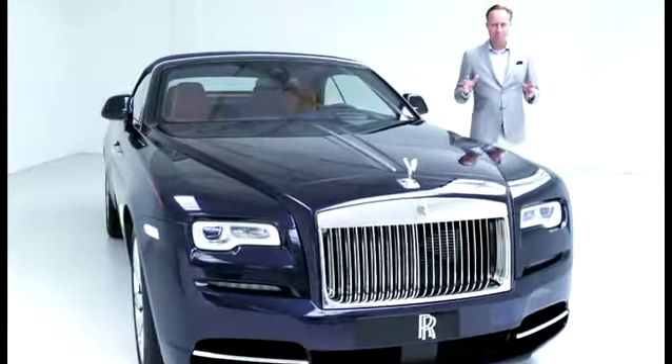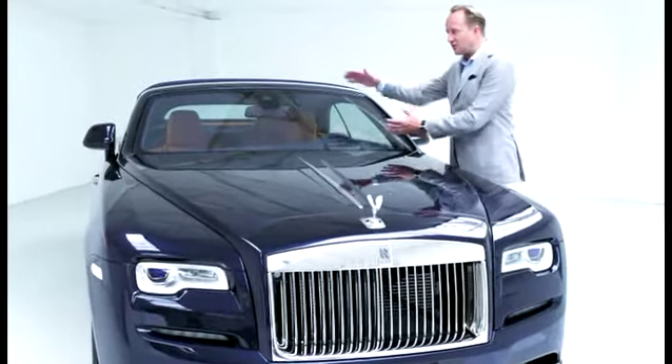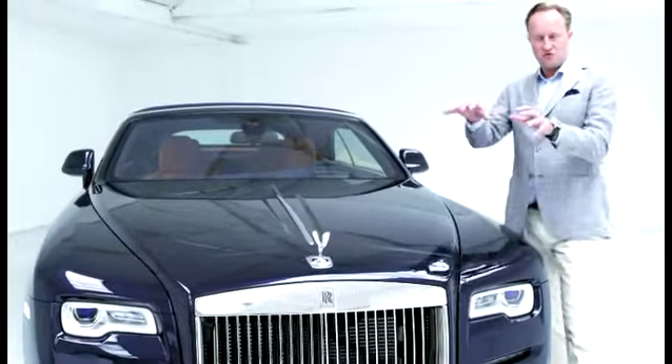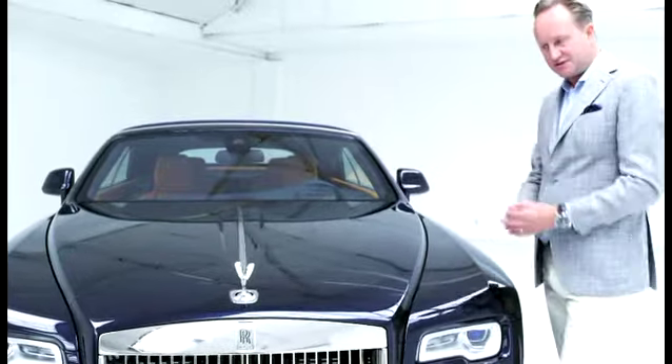As we come to the front view of DAWN, perhaps the key element, the key feature is this lovely sense of low stance given by the wide front windscreen. And then as we come to the grille, perhaps the most important part of DAWN, this is where the power, the authority is.